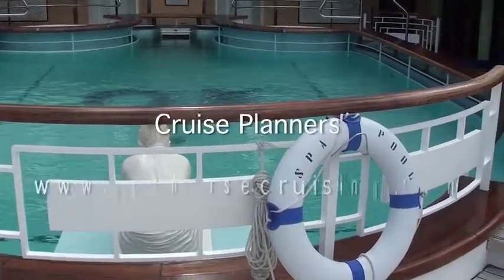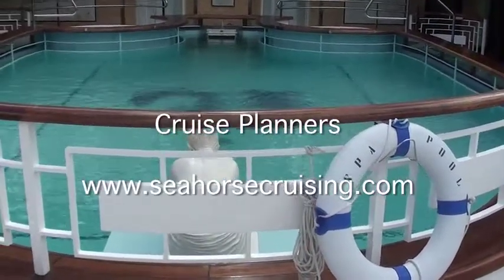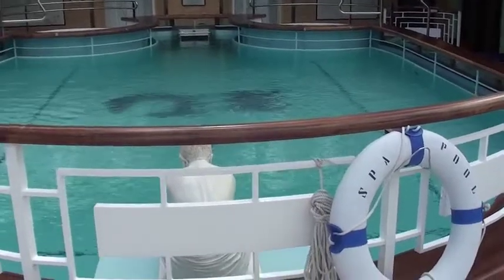This is the Lotus Spa, which is right by the fitness workout area. This is an adults-only area, which is really nice.